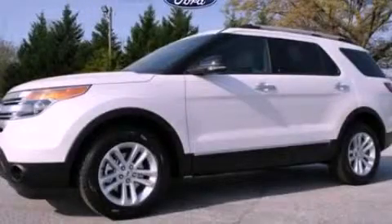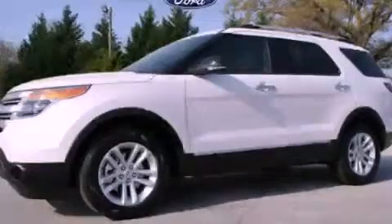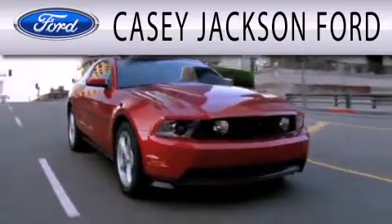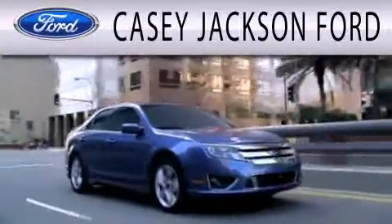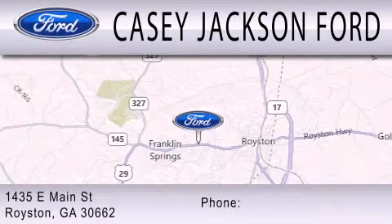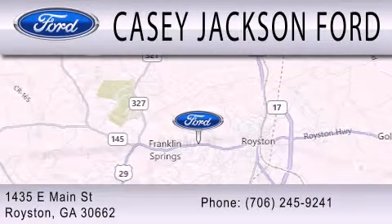Contact us today to arrange your test drive. KC Jackson Ford is dedicated to doing everything possible to ensure that the experience you have selecting your next vehicle is as pleasant as possible. We're located at 1435 East Main Street in Royston.